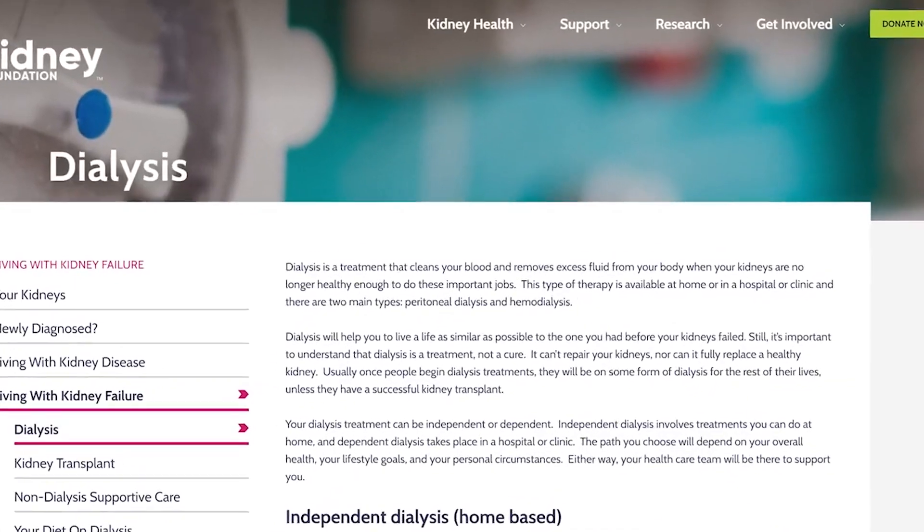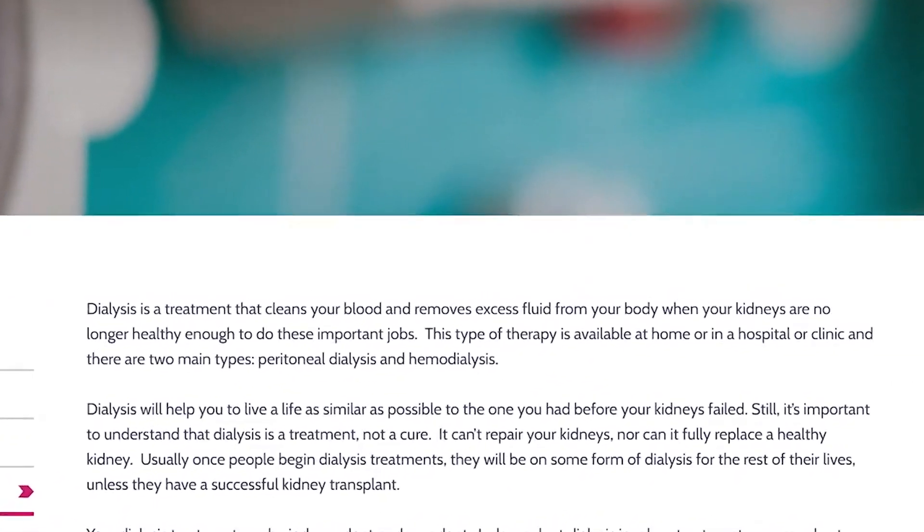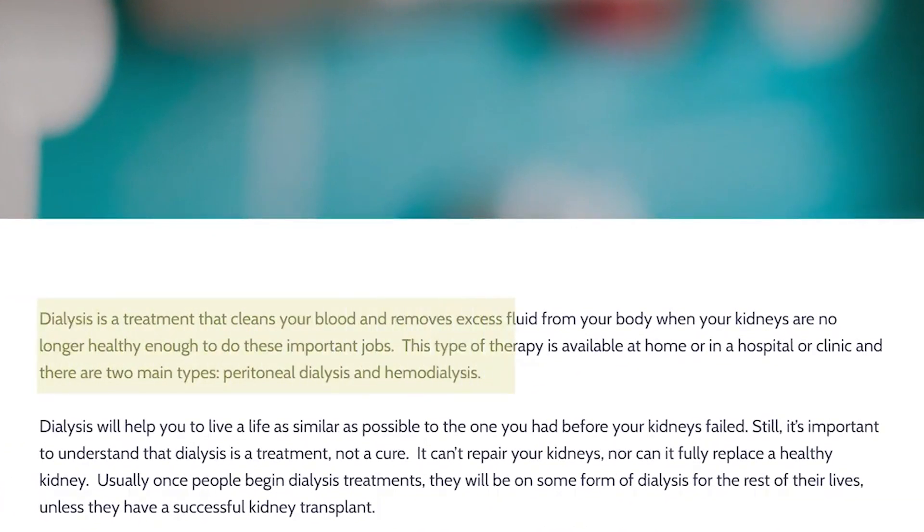Dialysis is a therapy that removes waste, salt, and extra water from the body when our kidneys are no longer able to do it themselves. It can also keep certain chemicals in our bodies at balance, such as sodium, potassium, and bicarbonate levels, again, when the kidneys are no longer able to regulate this anymore.